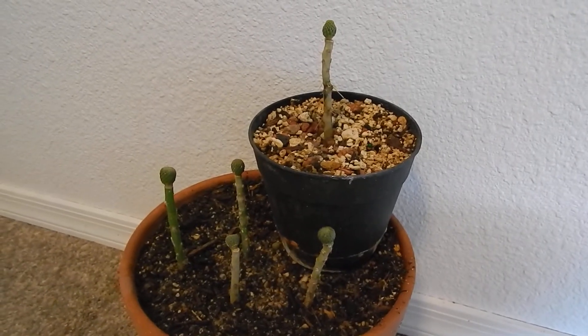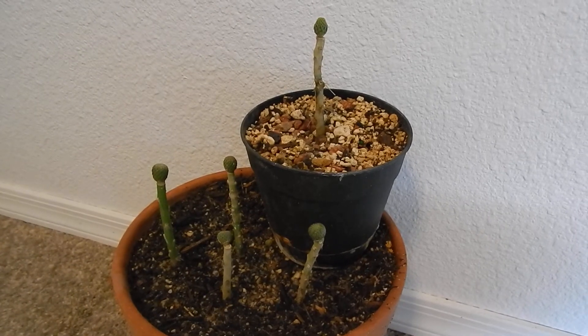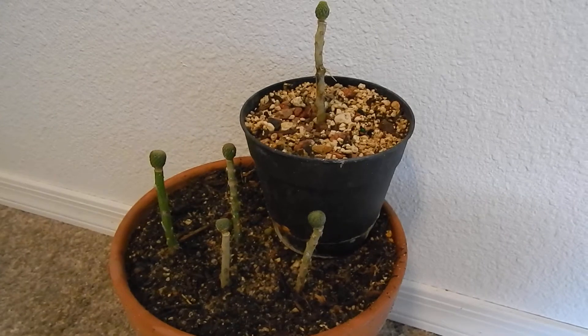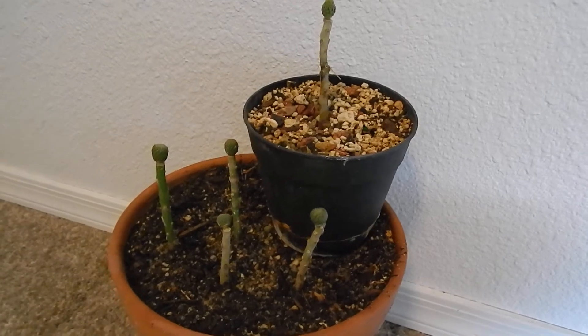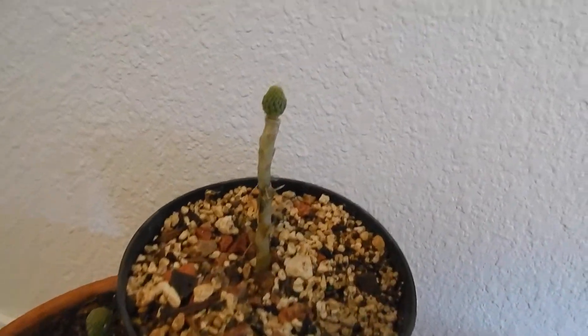They're generally found at 5,500 feet elevation and above, only in the north Mexican state of San Luis Potosi. The ones I grafted a few months ago — I have about 60 of these. They're very unusual and very rare. They're called hatchet cactus because of their spines — you can see, we'll try to zoom in on one.